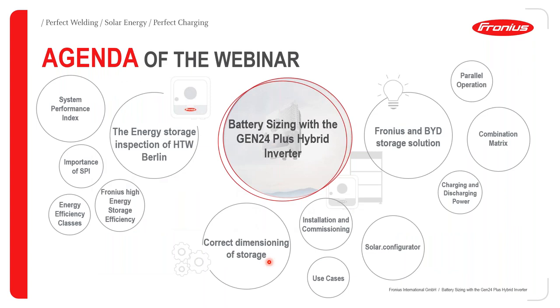Let's now delve into the agenda for the webinar. The title is Battery Sizing with the Gen24 Plus Hybrid Inverter. I will be taking us through an important inspection carried out by HTW Berlin on energy storage solutions. Afterwards, my colleagues will cover the Fronius BYD storage solution, parallel operation, combination matrix, discharging and charging, correct dimensioning of storage, installation and commissioning, and some use cases.